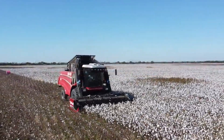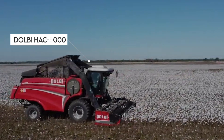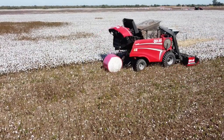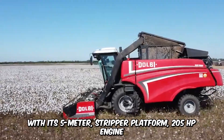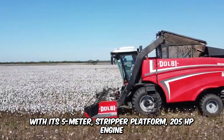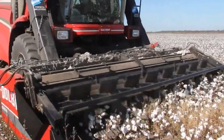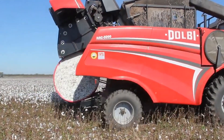Cotton harvesting is more simple than you think, especially when you're sitting inside the ergonomic cabin of the Dolby HAC 5000. This self-propelled combine harvester takes cotton harvesting to another level with its 5-meter stripper platform, 205-horsepower engine, rotary balling chamber, and hydrostatic transmission. At 6 to 10 kilometers per hour, it can rip through 20 bales per hour.